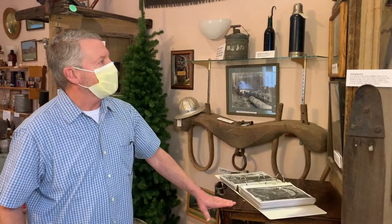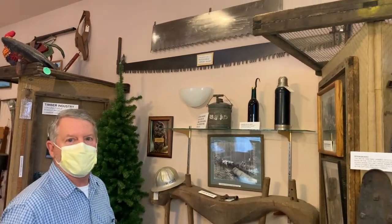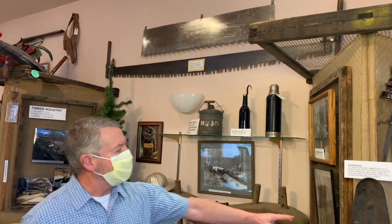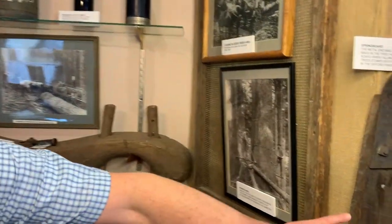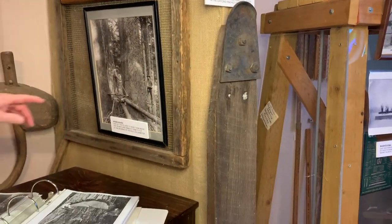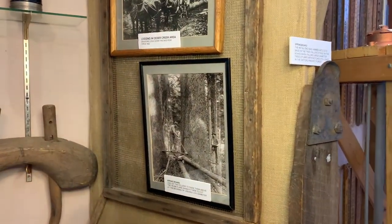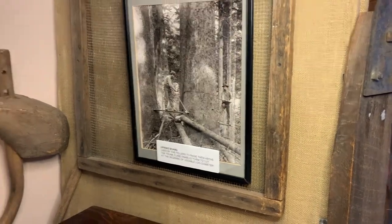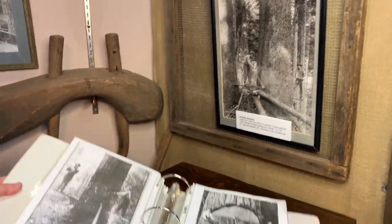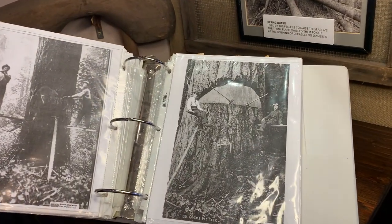We have a display here of some of the items that were used in the early timber industry — from the whip saws, misery saws they used to call them. We have great pictures here of a couple of guys standing on springboards. This is a springboard. They would notch it in the tree, stand on there, and then begin the cutting process of cutting the tree down. We've got wonderful photos of some of the trees. Look at the size of that tree with those two guys. Amazing.